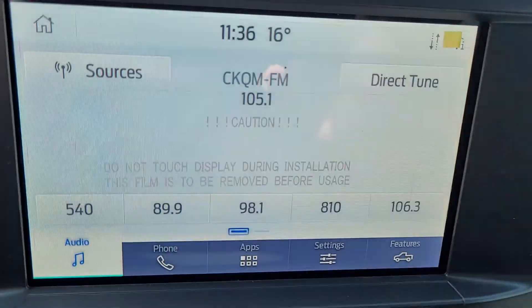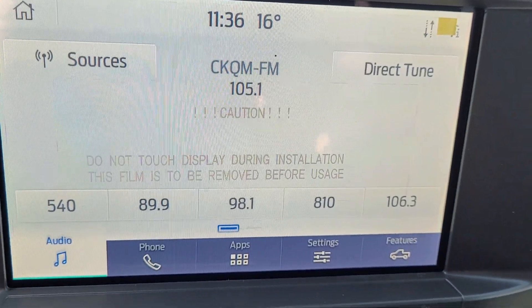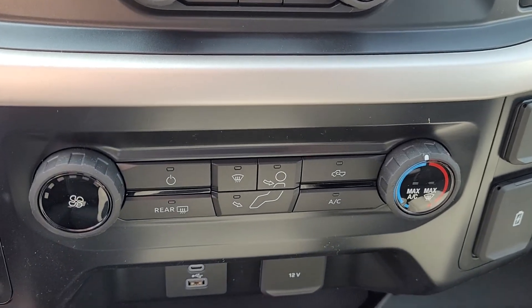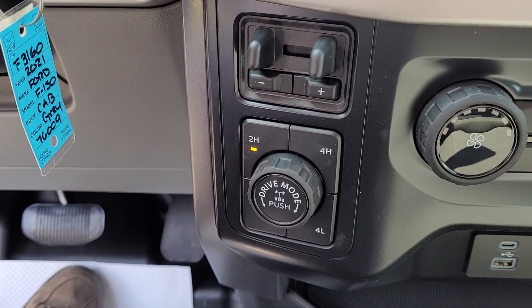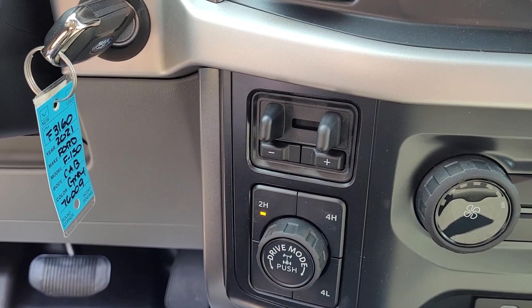Big backup camera display, eight-inch touchscreen that is Android Auto and Apple CarPlay compatible, stereo controls, temperature controls, USB and 12-volt outlets. Shift-on-the-fly four-by-four, brake controller — all the good stuff.